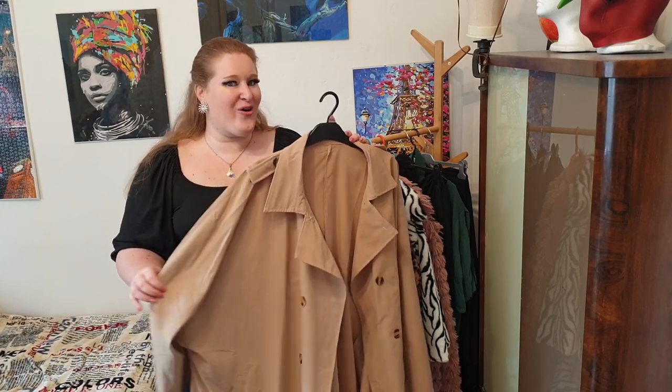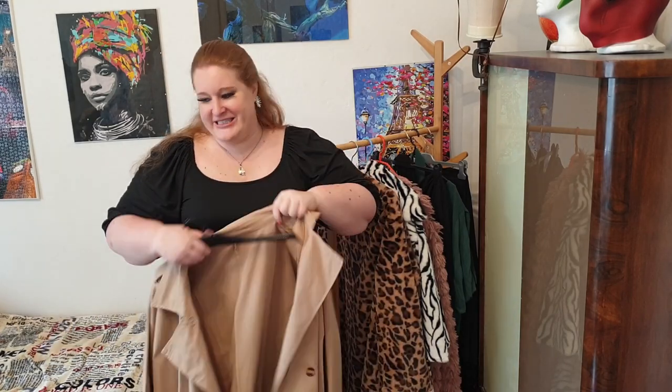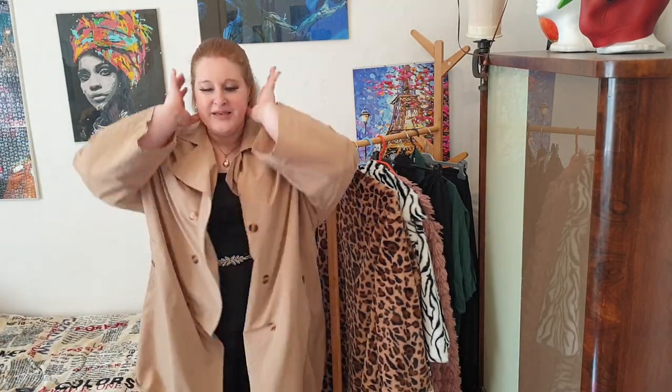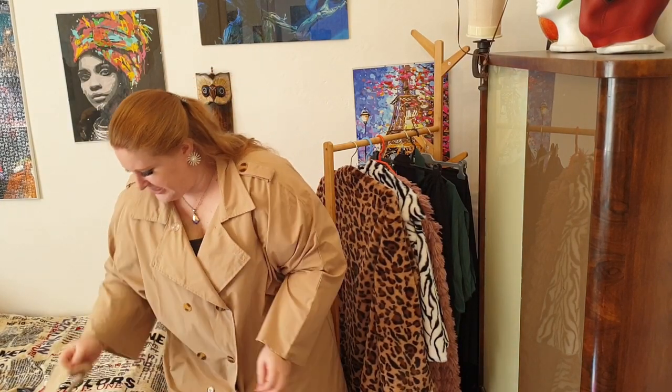This trench coat is super light — it doesn't have any lining so it will not keep you warm. It's more like an autumn/spring coat. I hope spring comes early this year! I was hoping to get the detective look, like Columbo or Clouseau from the Pink Panther. But if I put it on for you... it kind of looks more like I want to flash you in a park than a detective. Maybe if we button it up and belt it — bear with me.